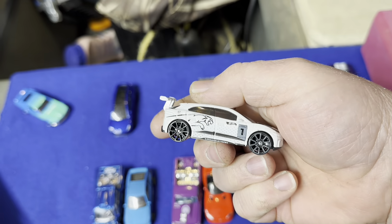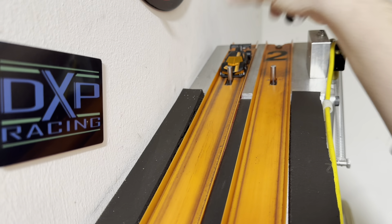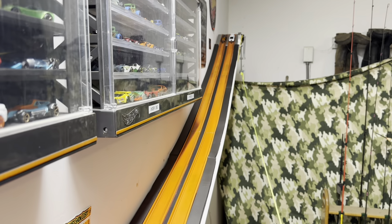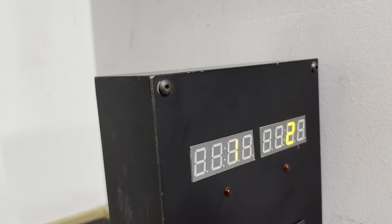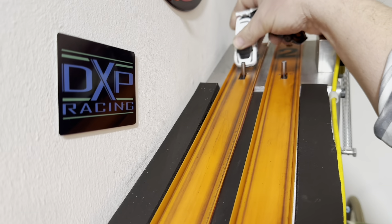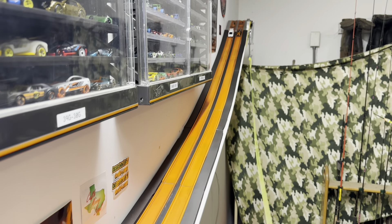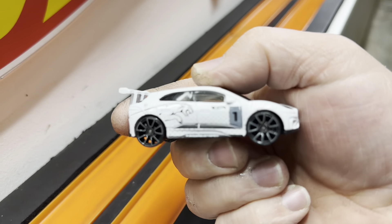Got the Jaguar I-Pace in white going up against the Punk Rod — new for 2024. Punk Rod in lane one, Jaguar I-Pace in lane two. Ready, set, go. Right there at the end on the big end — the Jaguar 2282 to a 2317, a 35-thousandths beat. We're going to swap them. A lot of these cars have got these new lower lips — don't know why Hot Wheels is wanting to do that. Ready, set, go. 2277 to 2311 — the Jaguar takes that race.